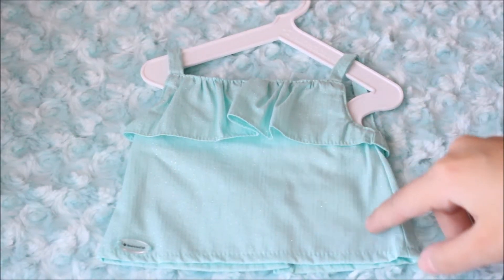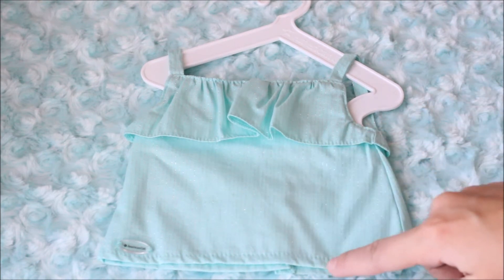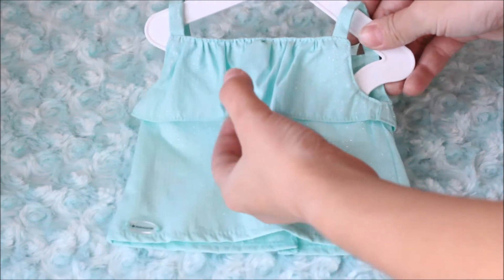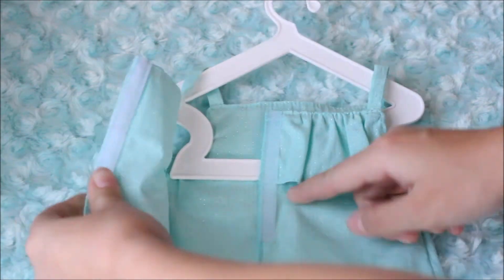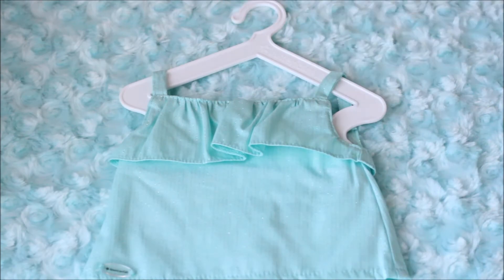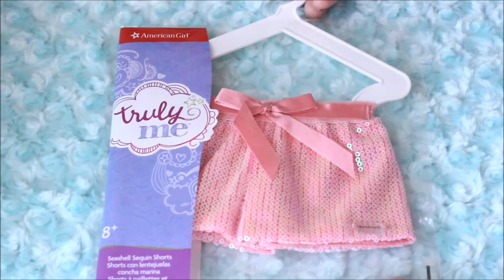Next up is this Sea Breeze top, which is really cute. It's a very bright teal color with silver glittery pinstripe lines running down it. It has a ruffle on the top and it's a little tank. On the back it has velcro so you can put it on your doll very easily.